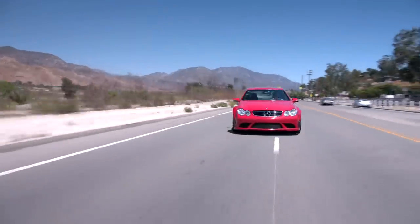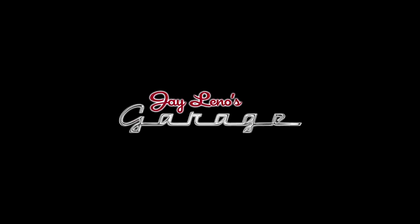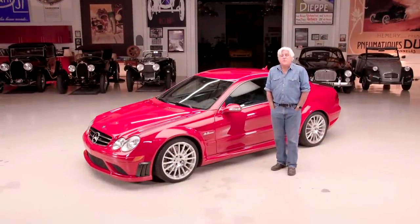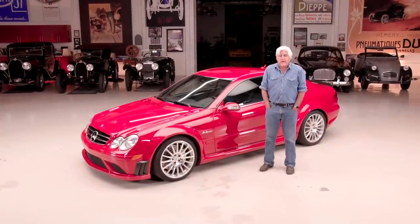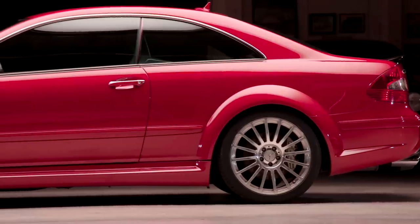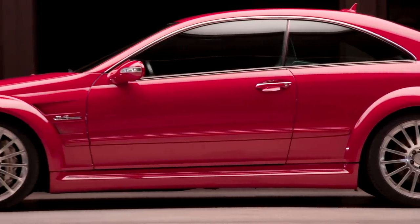It makes you smile, boy, when you put your foot in this thing. Welcome to another episode of Jalen's Garage and Car, featuring today a 2008 Mercedes-Benz CLK AMG 63 Black Series. I realize that is a rather long title, but believe me, it has earned every one of those letters and numerals.